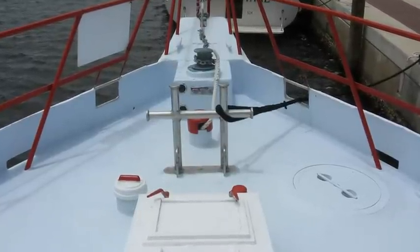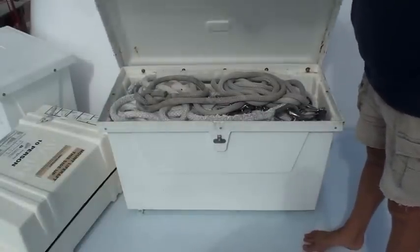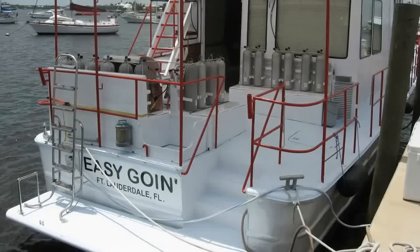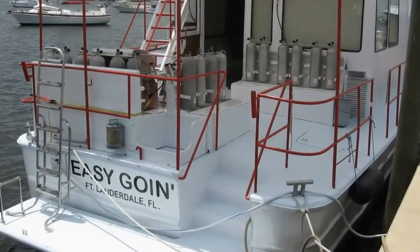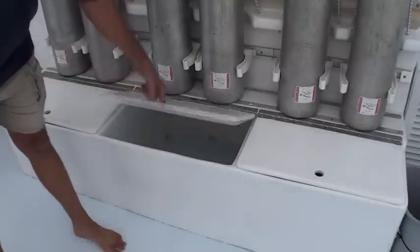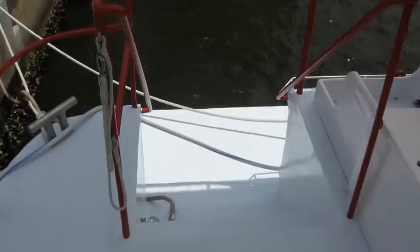The foredeck has the anchor windlass and access to the large bow chain locker. The aft deck has a large Bimini top, storage for 16 scuba tanks, an 8C-FM compressor, dive platform, and custom swim ladder.